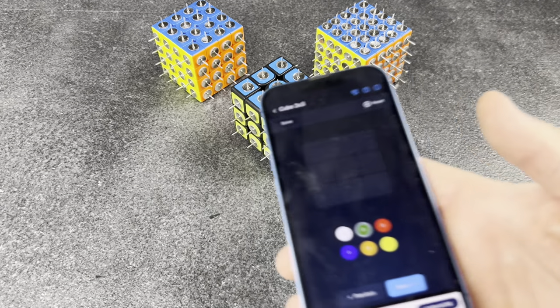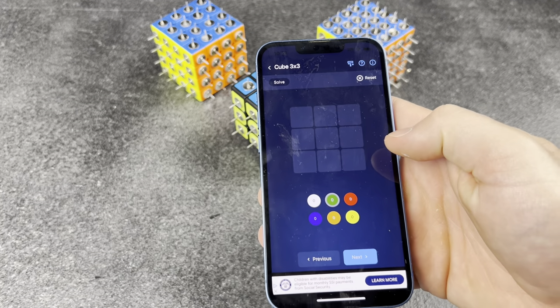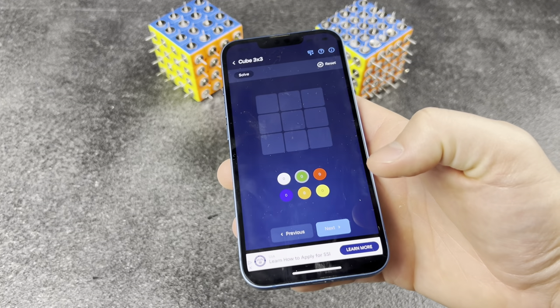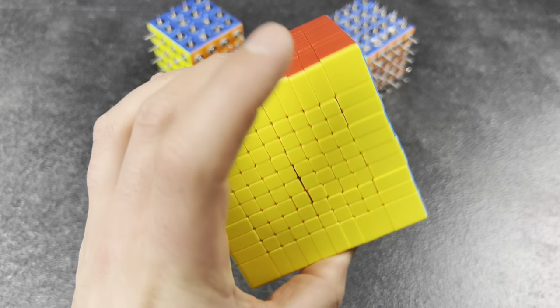Will do anything to get faster. I literally just coded this new app so that I can input certain cases and find new algorithms and new ways to solve the cube. Isn't that so cool?